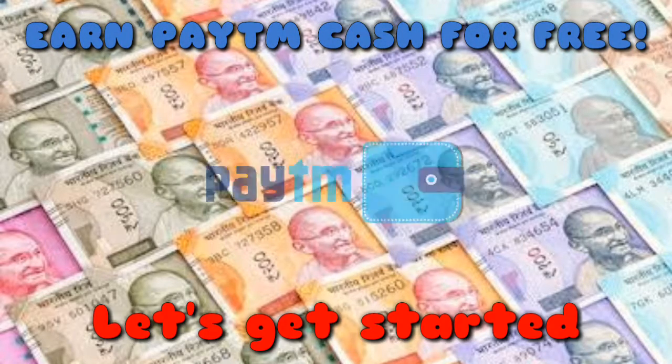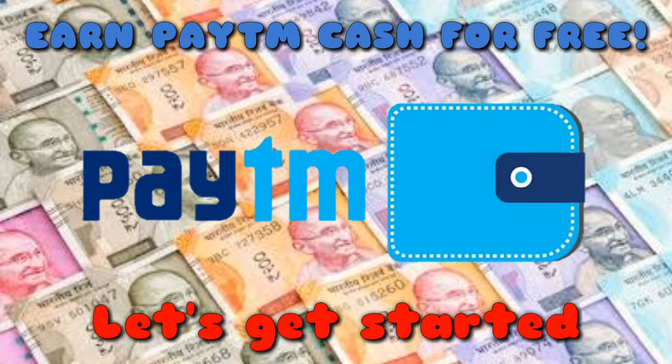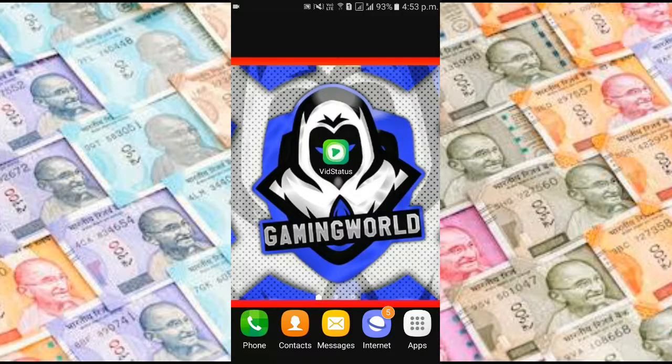Hey everyone! Today in this video, I am going to show you the app which can help you make money in your Paytm account. The app is VidStatus.